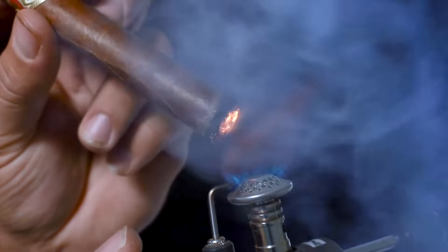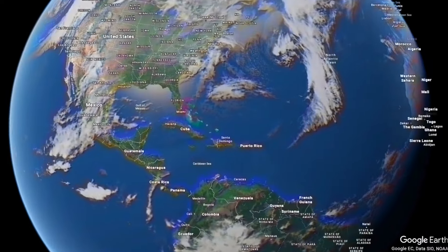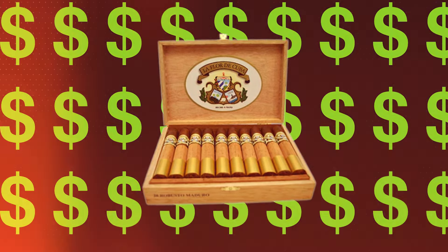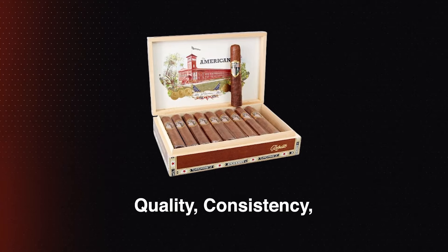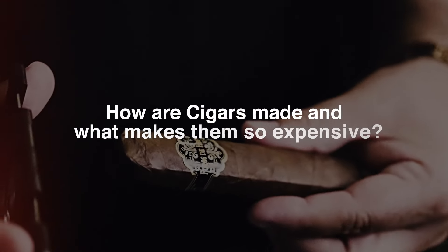Cigars are a timeless indulgence enjoyed by enthusiasts worldwide for their rich flavors and complex aromas. Particularly, Cuban cigars are considered top of the line, and a typical box of Habanos can go for thousands of dollars. But over the last 25 years, cigars from the Caribbean and Central America have become comparable in quality, consistency, and cost. So how are cigars made and what makes them so expensive?